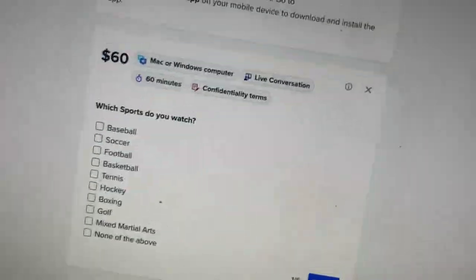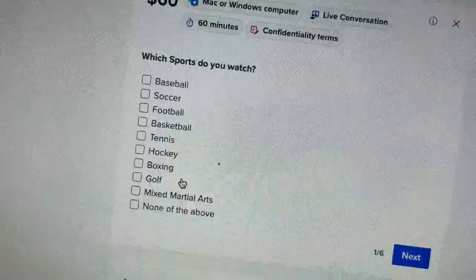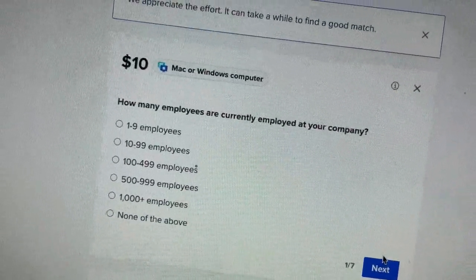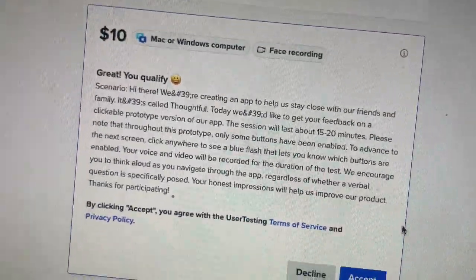A lot of you are probably asking why I didn't go for the $60 test. Here's what it looks like — it asks which sports do you watch. I'm not a sports person but I do watch mixed martial arts. Let's see if that qualifies me — it doesn't look like it. If you were a sports buff you probably could have gotten that one.